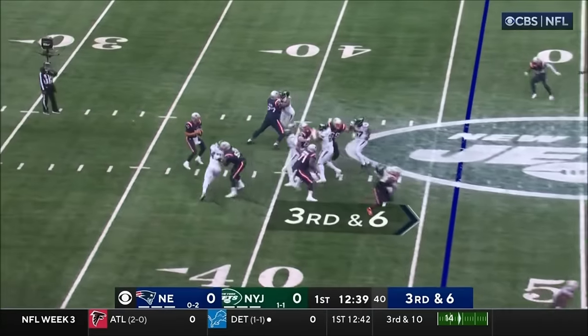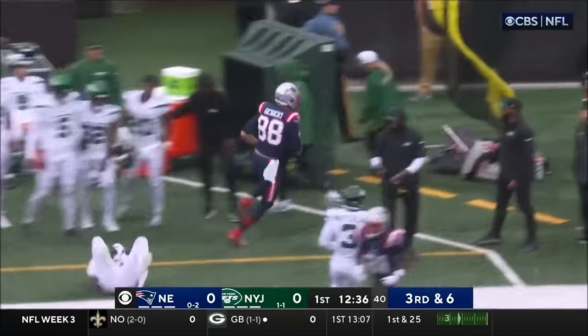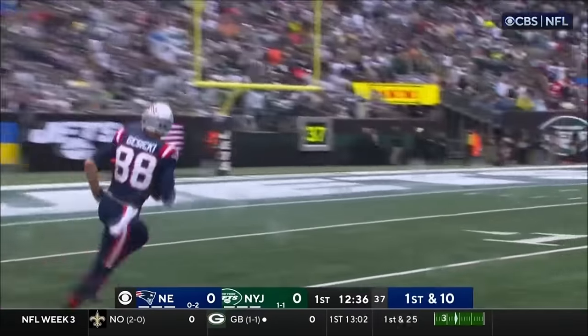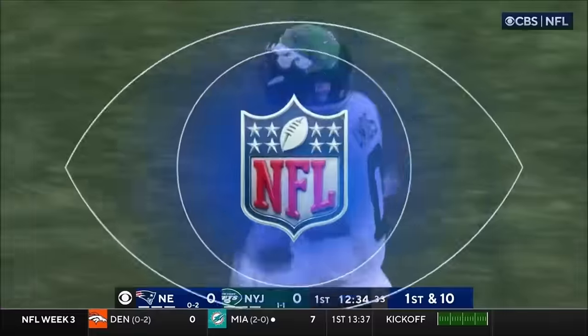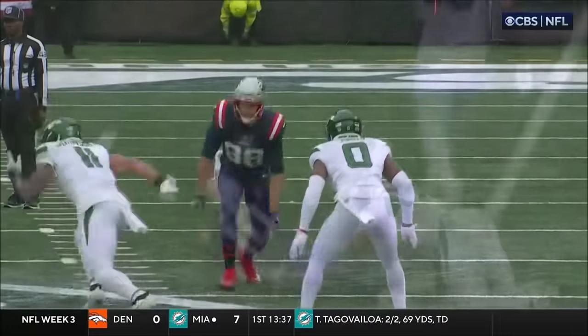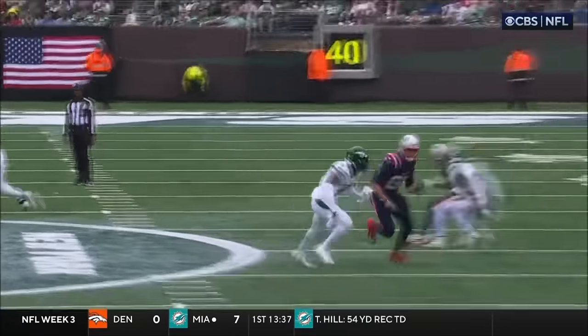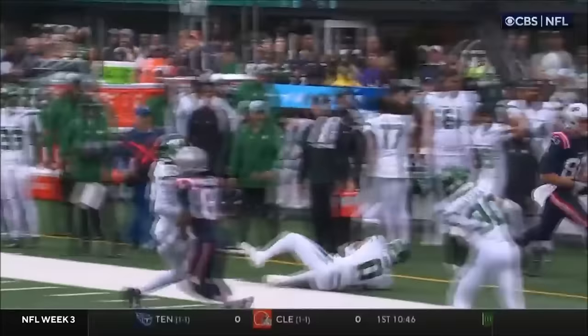On third and six out of the gun, here they come. Jones stays in there and he hits his target — it's Kosicki with the catch and the first down into Jets territory. A little pressure up front from Williams, number 95, getting through the double team. I'm really impressed with Mac Jones — he's thrown under duress all year. And that's a great route right there by Kosicki.